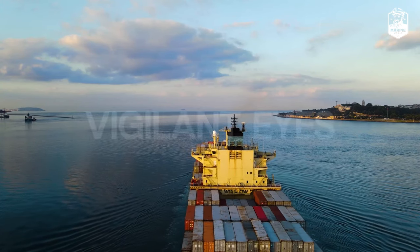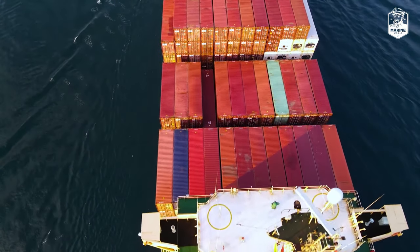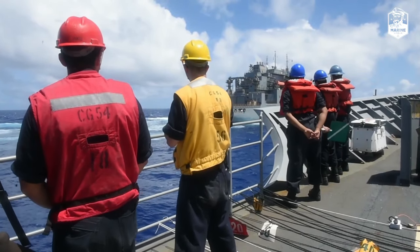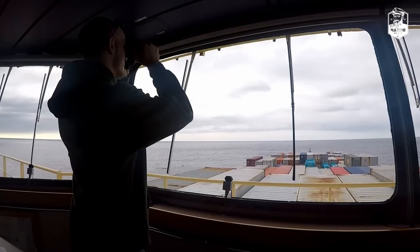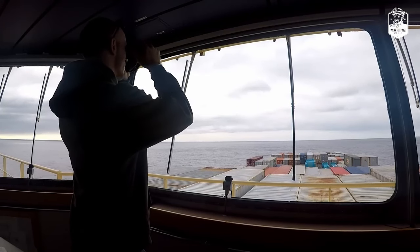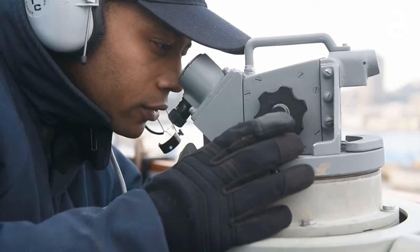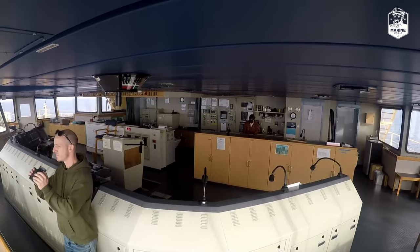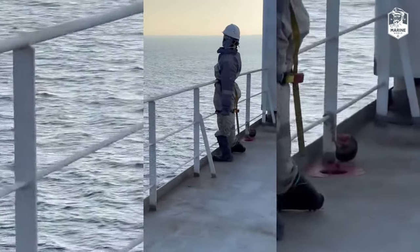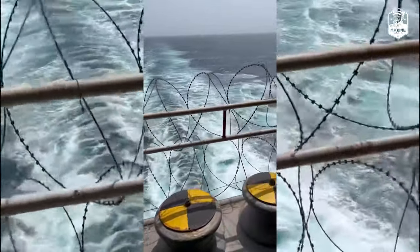The first line of defence: vigilant eyes. On board every ship, a dedicated team of crew members serves as the first line of defence against piracy. Through constant vigilance and meticulous preparation, they create a formidable barrier that shields the vessel from harm. Crew members keep a constant watch, scanning the horizon for any signs of suspicious activity, as well as placing dummies around the ship to give the impression that there are more crew members on watch.